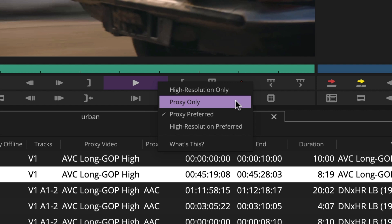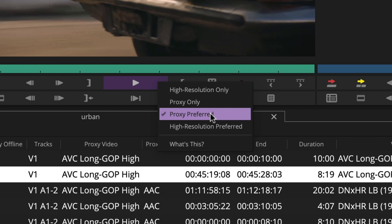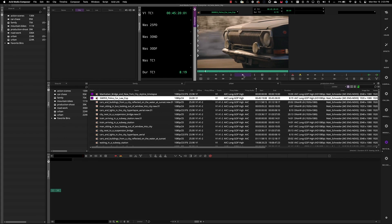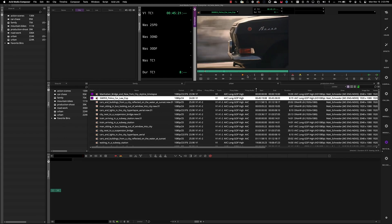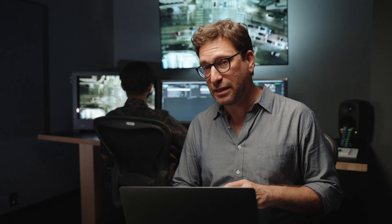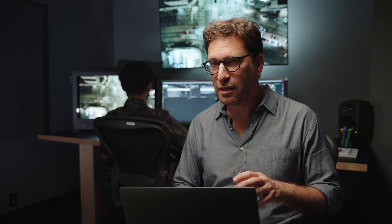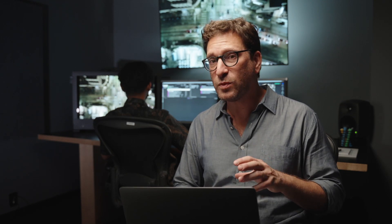If I'm in the facility, I'm probably going to play the Hi-Res — or I could play the proxy too, even if I'm on-prem, if for example my Hi-Res is a very heavy format like uncompressed 4K. The ability to switch between Hi-Res and proxy is nearly immediate. There is no relink and there is no conform, and that switch is near immediate.